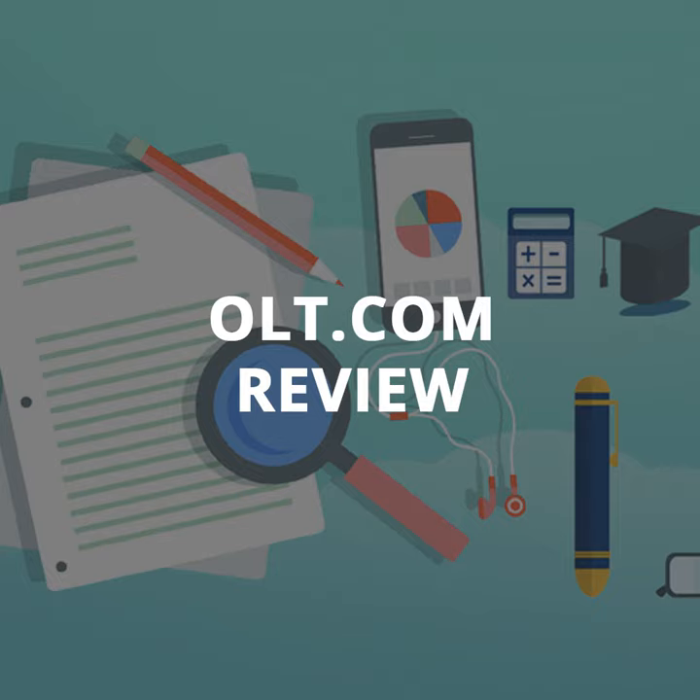Let's talk about the pricing plans. OLT.com has two pricing tiers. The free tier includes all major forms for filing, but it doesn't come with tech support. The premium edition comes with live chat and phone technical support and a guarantee of audit assistance. This offer and these prices have been consistent for several years.